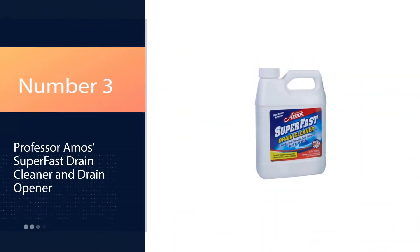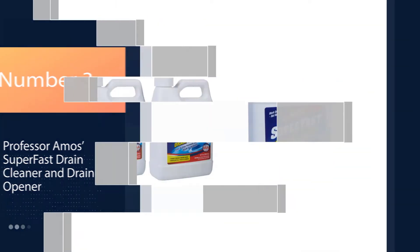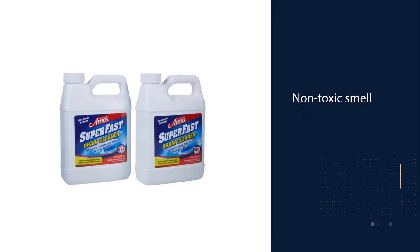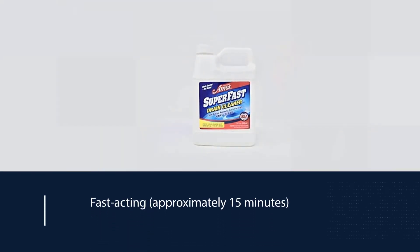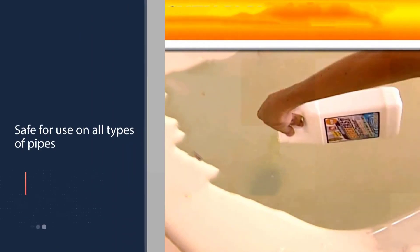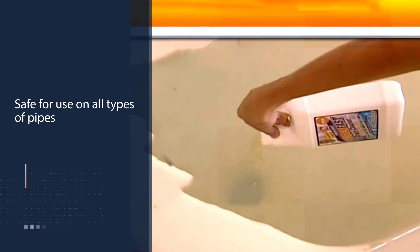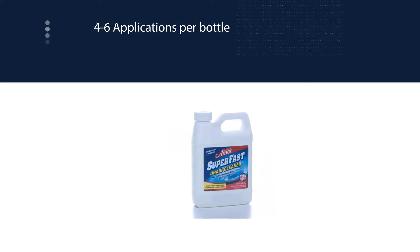Number 3: Professor Amos Superfast Drain Cleaner and Drain Opener. Break up food buildup, grease clogs, and hair accumulation in drains with Professor Amos Superfast Drain Cleaner. The product works by liquefying oil, grease, and hair that builds up in drains. Just pour some of the fast-acting liquid down the drain, allow it to sit for 15 minutes, and let it work its magic. While dissolving and breaking down clogs, this product also deodorizes by blasting bacterial buildup, removing drain flies, and eliminating unpleasant odors.